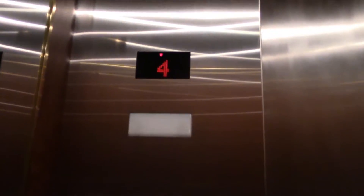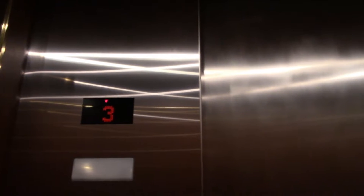This is at Saks Fifth Avenue on Michigan Avenue. This is the other elevator, the main one. Kone mounted by Otis — wait, other way around. You can tell this has an Otis motor because of the way it stops. It's not a MECO disk whatsoever.